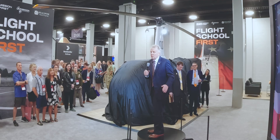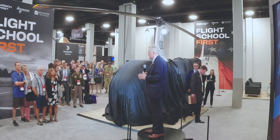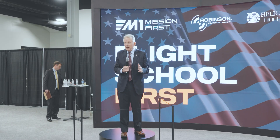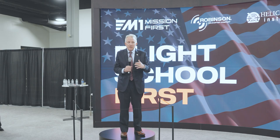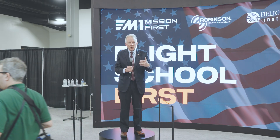First off, I really want to welcome everybody to our joint booth — M1 Support Services, Helicopter Institute, and Robinson Helicopters. This is really exciting. As a senior aviator, the experience of being involved with this joint team and what we can bring to the force with efficiency and cost reduction is really exciting.